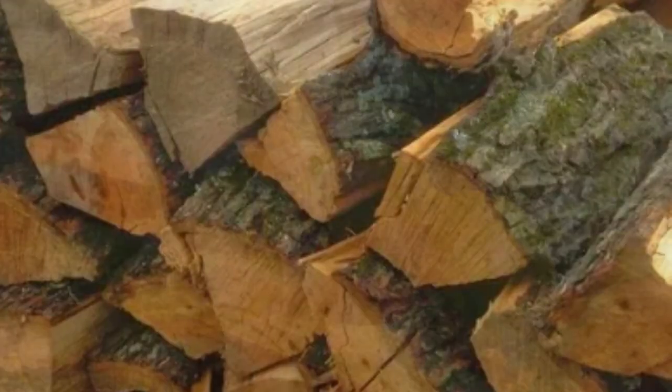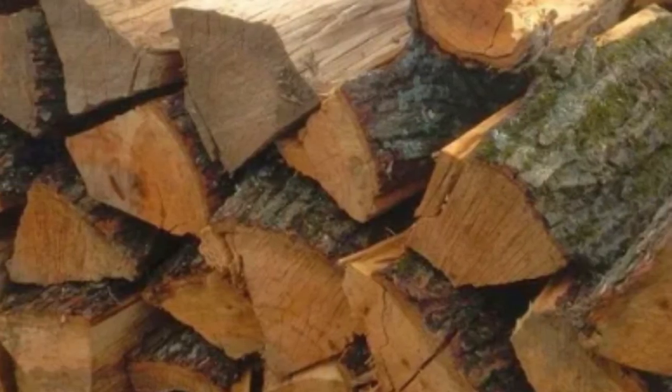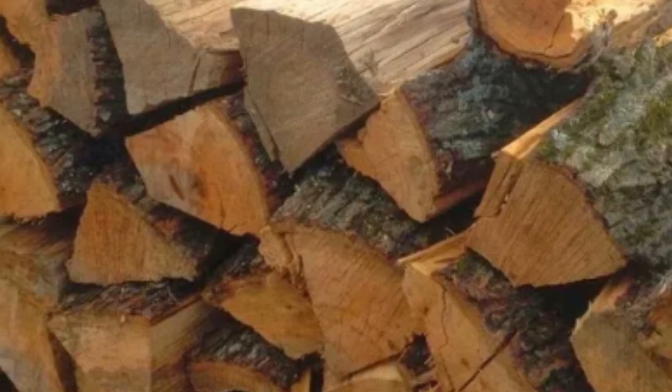The species of hickory tree are known for their tough, durable wood, which is commonly used for smoking meat, timber, and making tool handles, among other applications.